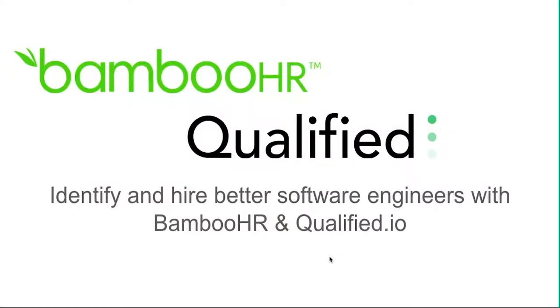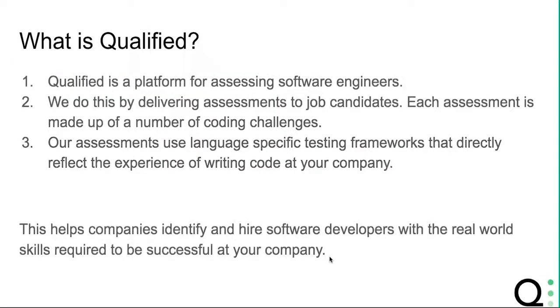Hi, my name is Jeff Roberts, Head of Growth at Qualified. This is a quick video demonstration of the Bamboo HR and Qualified integration. So to start, what is Qualified? Qualified is a developer assessment platform that's going to help your company hire better software engineers. We do this by sending job candidates coding skills tests that they complete on their own time.